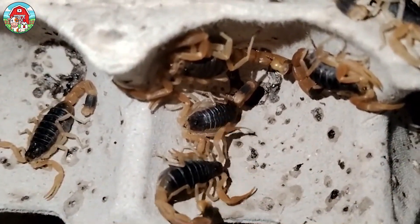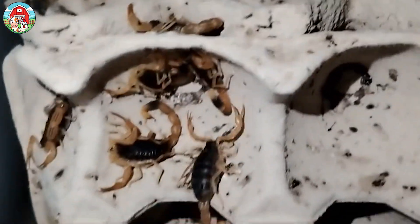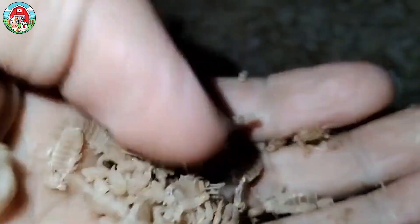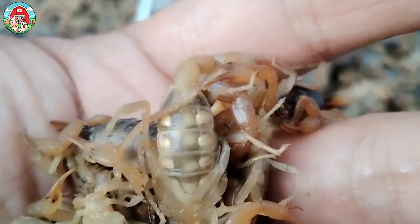Scorpions go through a fascinating yet delicate process called molting, where they shed their old exoskeleton to grow. This transformation happens multiple times throughout their lives.